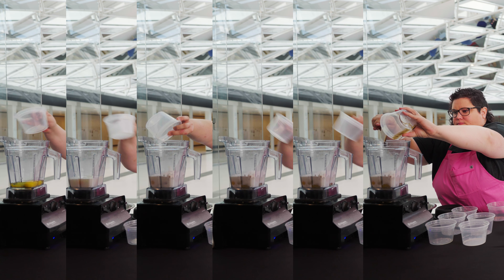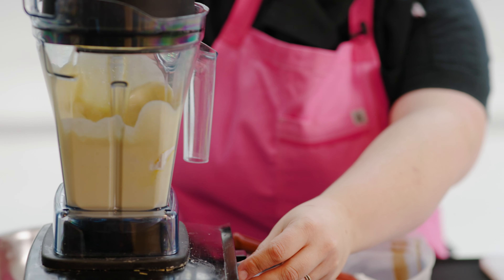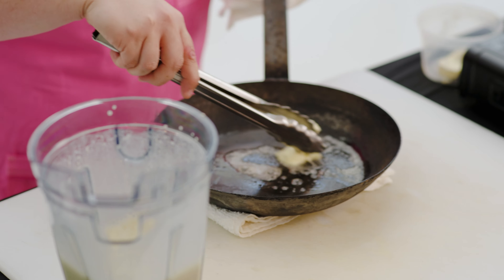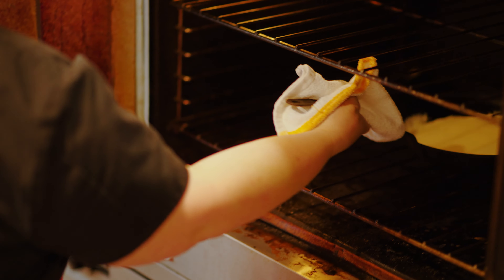Today I'm going to make our Dutch baby from our brunch menu. This is a super easy recipe — everything just goes right in the blender, so we want to make sure that's all smooth, no clumps, everything's combined, so we have a really nice batter. I have this cast iron pan, it is piping hot. Pour this in. While the Dutch baby is baking, I'm going to get together our apple topping.